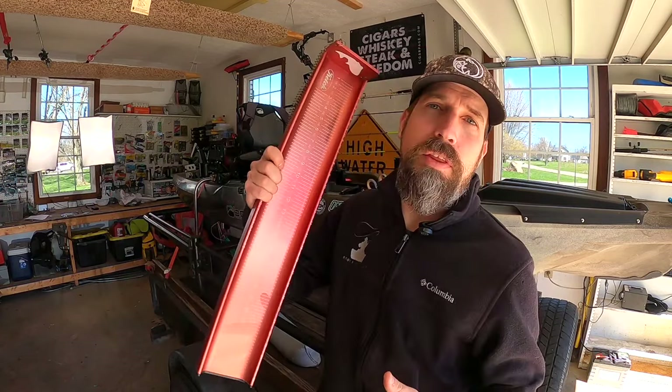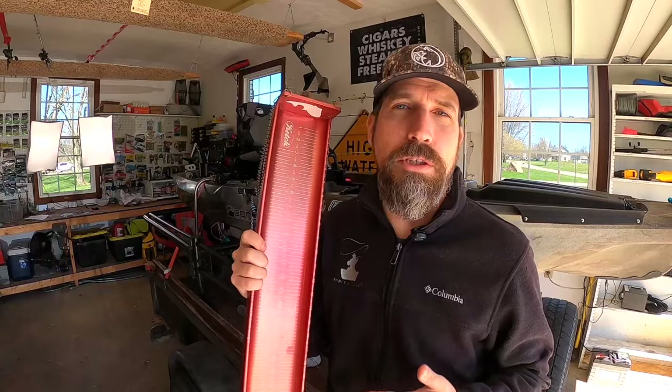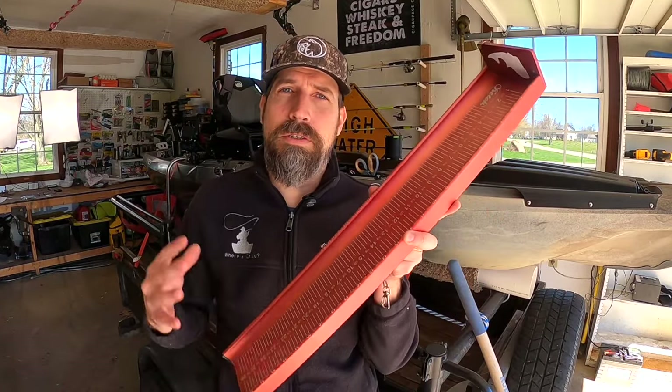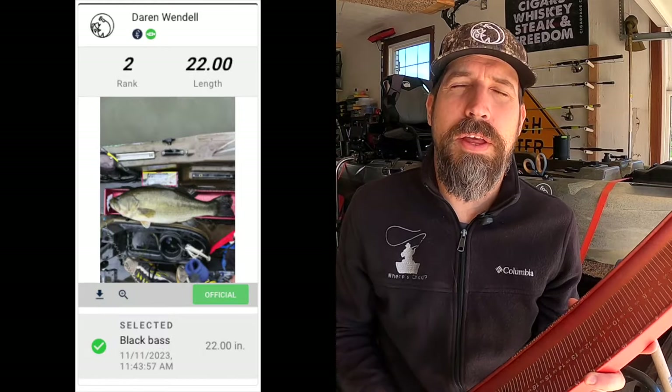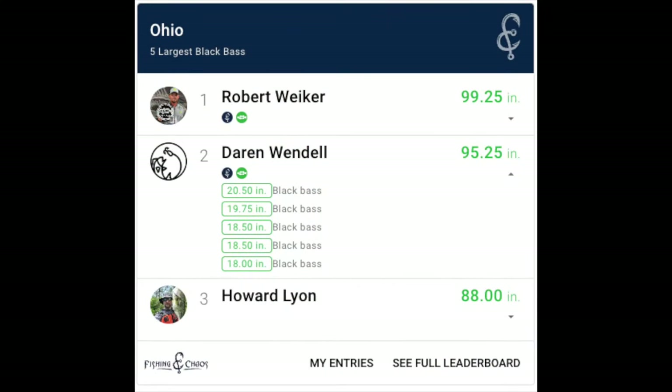The format for the tournament is a CPR tournament — Catch, Photo, and Release. You have to have an approved measuring board. The approved measuring boards include all the Aluminum Catch products, the Catch Carbonate, and the Catch X, which is right here — that's what you measure your fish on and submit it on the Fishing Chaos app. Simply throw your fish on the board, take a photo, upload it on the app, and continue. It keeps your top five fish by length and will bump smaller fish out of your top five bass.